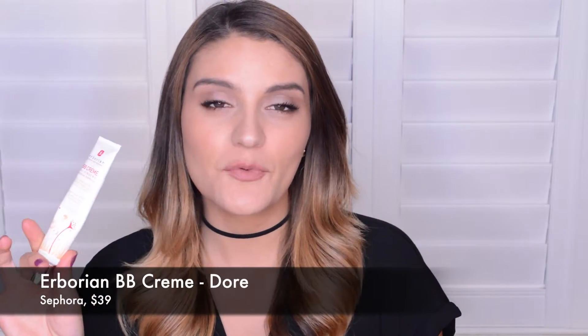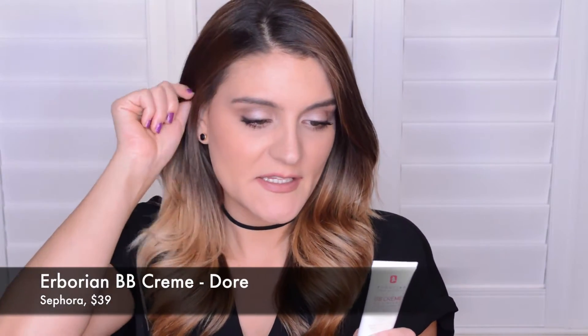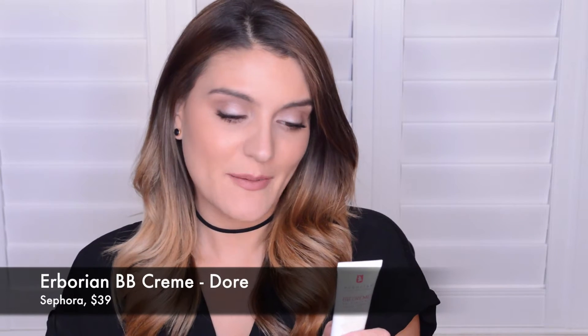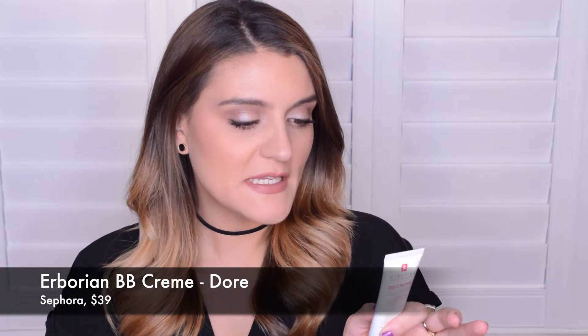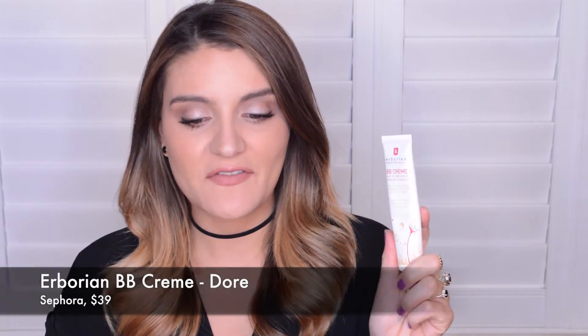It only comes in two colors, which is one downfall. I have the shade Doré — I'm not sure how to pronounce it. It claims to even out and mattify the complexion, which it definitely does. It reduces the appearance of blemishes, refines skin's texture, and it definitely kind of erases your pores. It moisturizes and plumps the skin and gives a non-oily velvety finish, which is completely true. I highly recommend checking this stuff out.